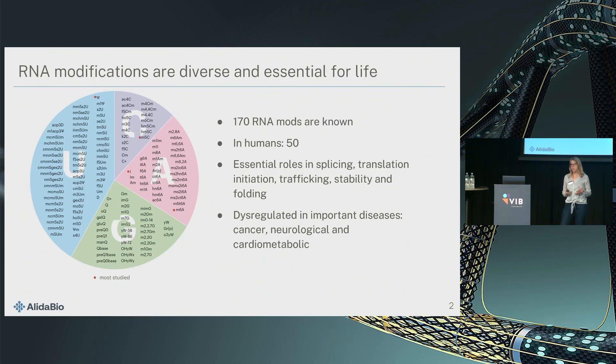There are many reports about deregulation of RNA mods in many diseases of aging with late onset — for example, cancer, neurological diseases like Parkinson's and Alzheimer's, and also cardiometabolic conditions like diabetes.